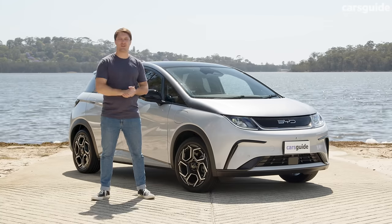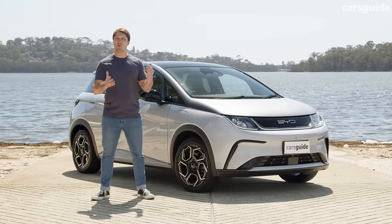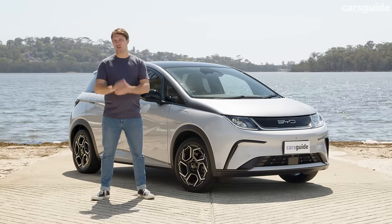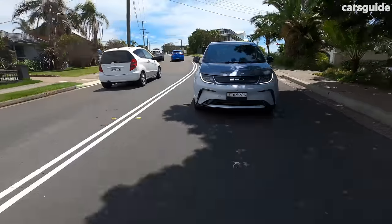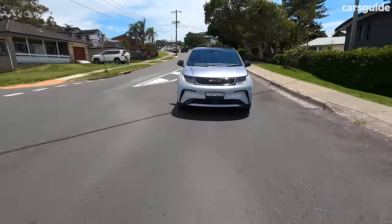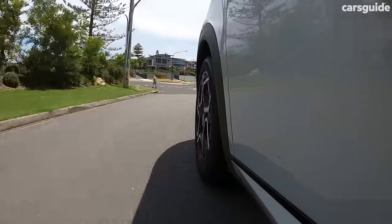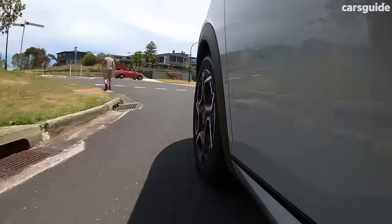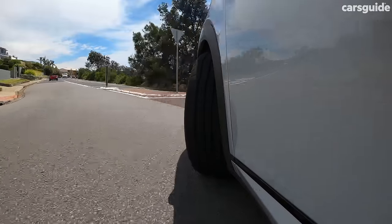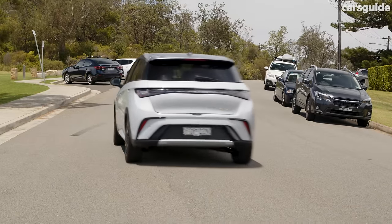There are two Dolphin variants in Australia: the entry-level Dynamic and top-spec Premium. They share more or less the same equipment levels, but are differentiated by their battery size and electric motors. The base car has a 44.9 kWh battery with a WLTP-combined 340 kilometres of driving range, while the top-spec Premium — which we're testing today — ups this to a 60.5 kWh unit, delivering a more substantial 427 kilometres of WLTP-certified range.